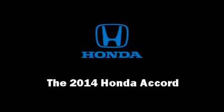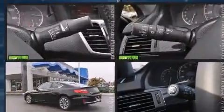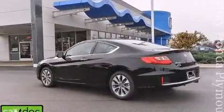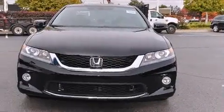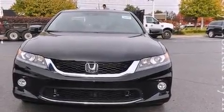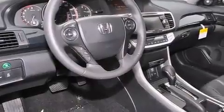Discerning drivers will appreciate the 2014 Honda Accord. This two-door, five-passenger coupe offers the latest in technological innovation and style. Honda made sure to keep road handling and sportiness at the top of its priority list. It features a continuously variable transmission, front-wheel drive, and a 2.4-liter four-cylinder engine.